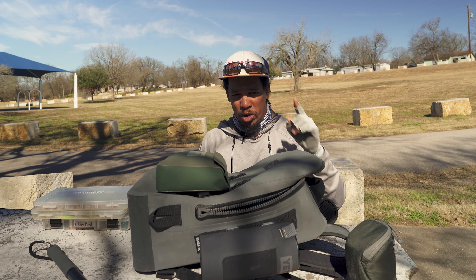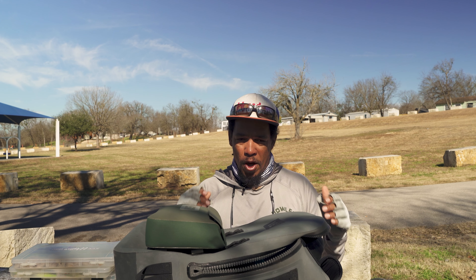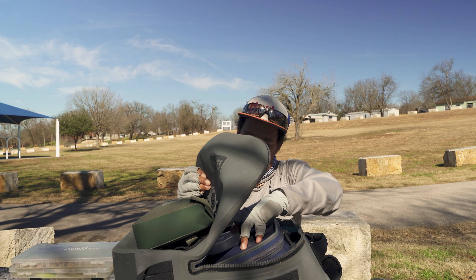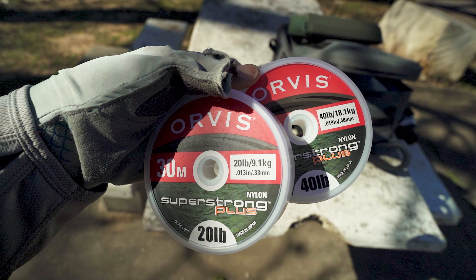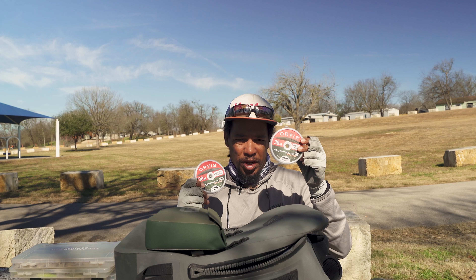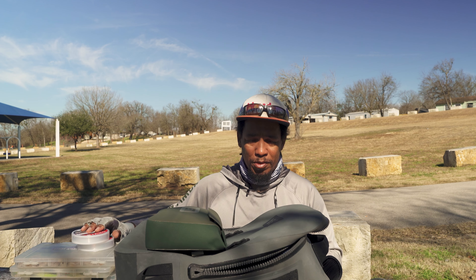I'm only bringing one rod and I've got one line on that rod. Since it's mid-winter, it's a sink tip line on my six weight rod, and hopefully that's all I'm going to need. The only other thing I have in my bag is two spools of tippet — 20 pound and 40 pound. The 40 pound is to build up the butt section of my sink tip leader, and the 20 pound is my tippet. Really don't need a lot — keep it simple.